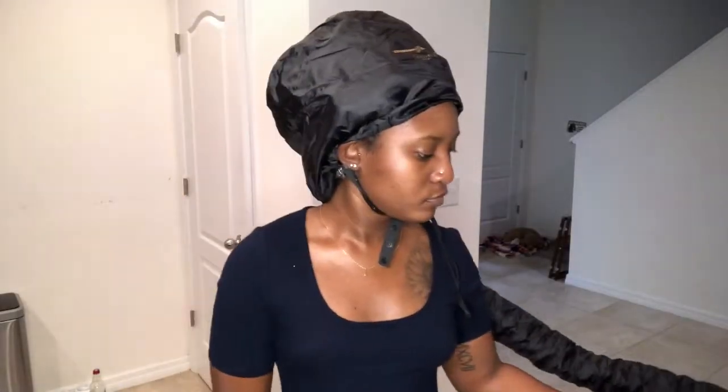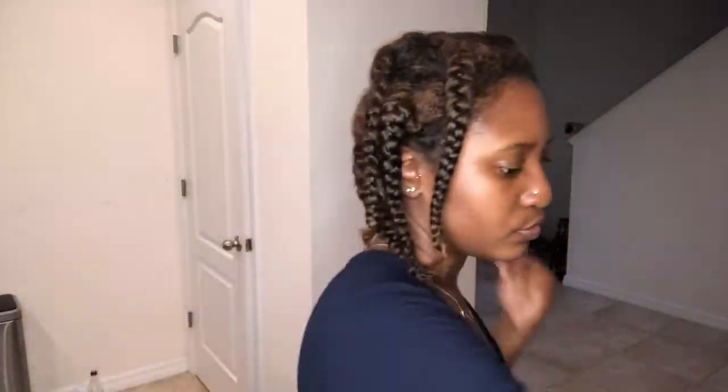I invested in this hooded dryer — you attach it to a hair dryer you already have. I am so happy I bought this. I love love love this product and I've used it non-stop since I got it. I'll drop the link below — it was only like 10 to 15 dollars and I got it from Amazon Prime, so it came within two days.